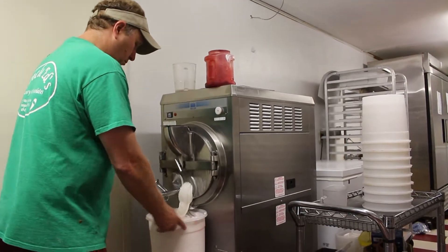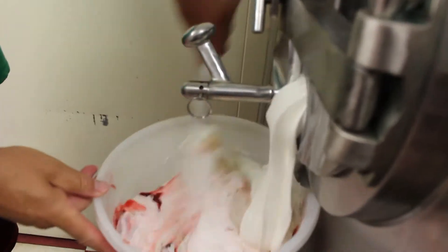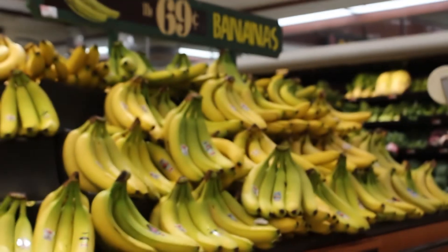All the ice cream is made in the back. I make all the ice cream, starting with a mix from a dairy farm in upstate New York. Everything we put in — for example, banana ice cream — I put real bananas into the ice cream to make sure it's as fresh and as quality as it can be.